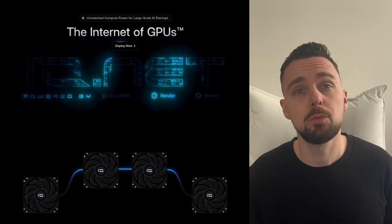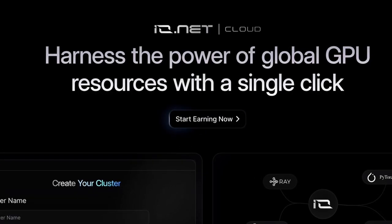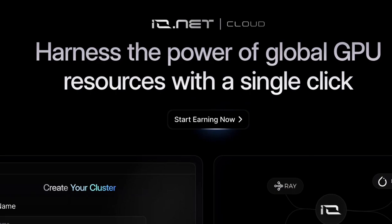The solution to this could be Ionet. Ionet is the most promising contender to solve the problem of GPU scarcity and inefficient utilization in the AI industry. Ionet is a decentralized computing network that enables efficient access to distributed GPUs for machine learning tasks.